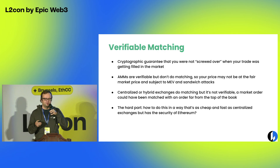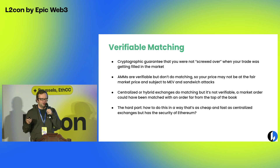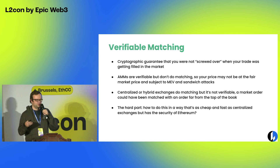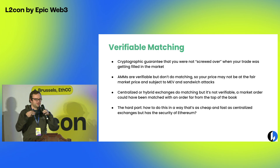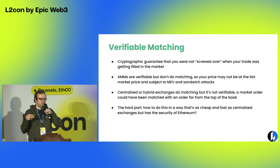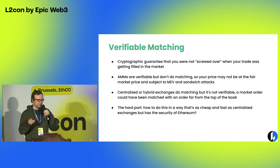Centralized or partially centralized exchanges do have a matching process, but it's not verifiable. When you send an order there, the part that makes sure your order is treated fairly is actually not happening on-chain. What we've been able to do is build a custom roll-up that achieves verifiable matching — a full matching process to match buyers and sellers in an order book structure — where the fact that it happened fairly, that your order was matched at the right time and right price, all of that has a cryptographic proof.